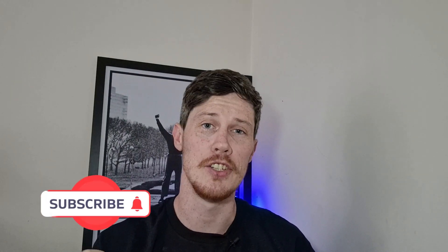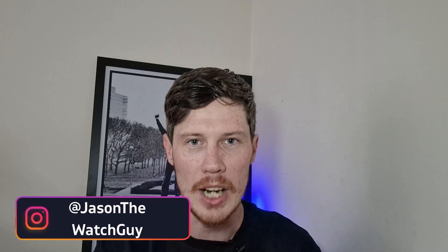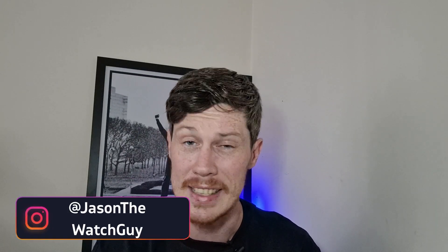Hi guys, welcome back to the channel. My name is Jason and I am your Watch Guy today. I'm reviewing a watch from one of my favorite micro brands, Phoebus. They have sent me their new Great Wall — not the first version, but their updated edition. It's available on their website and they have sent me this one for free to have a look at and show you guys. The link is in the description.